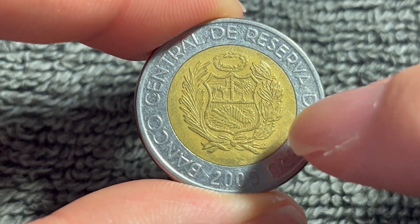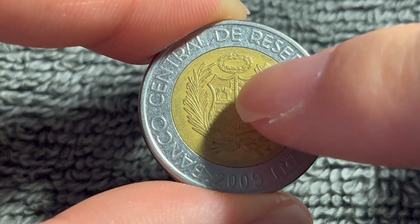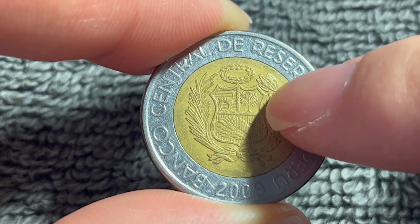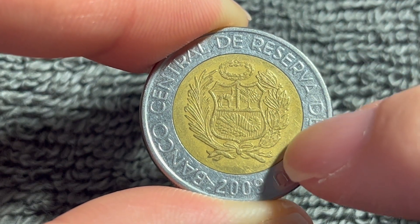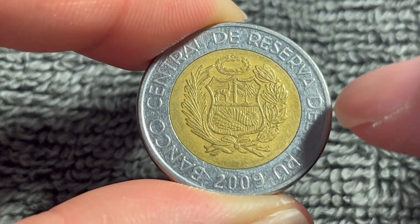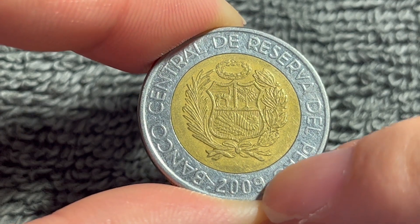On the obverse, inside the central ring here, is a coat of arms of Peru. This cornucopia shows some gold coins. There's a vicuña in the top left and a cinchona representing the mineral, animal, and plant kingdoms. The text around says Banco Central de Reserva del Peru, or the Central Reserve Bank of Peru, and the year of mintage 2009 down below.